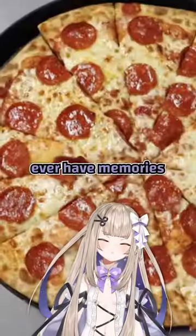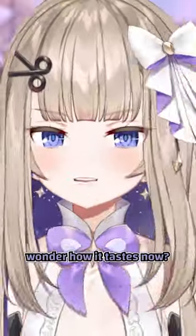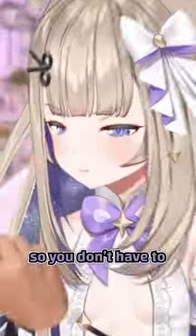Ever been to Chuck E. Cheese as a kid? Ever have memories of the mediocre yet greasy pizza that you ate there? Wonder how it tastes now? Well, I tried it so you don't have to!